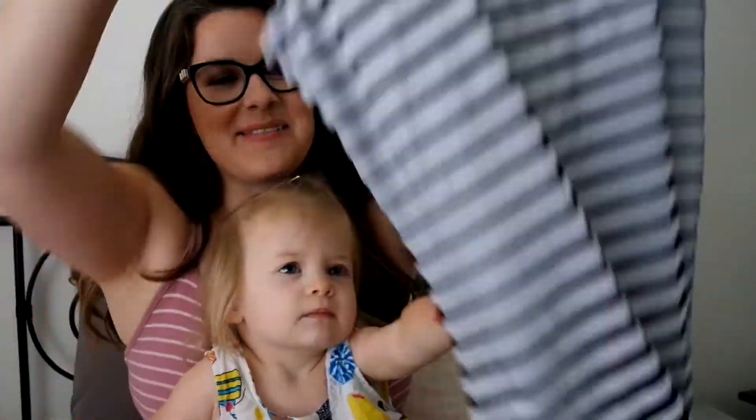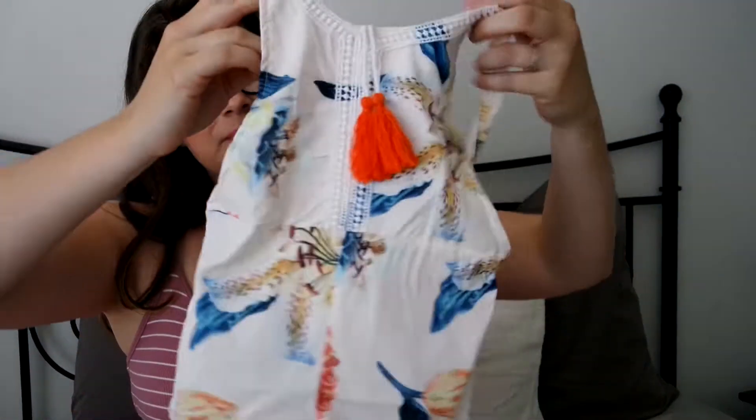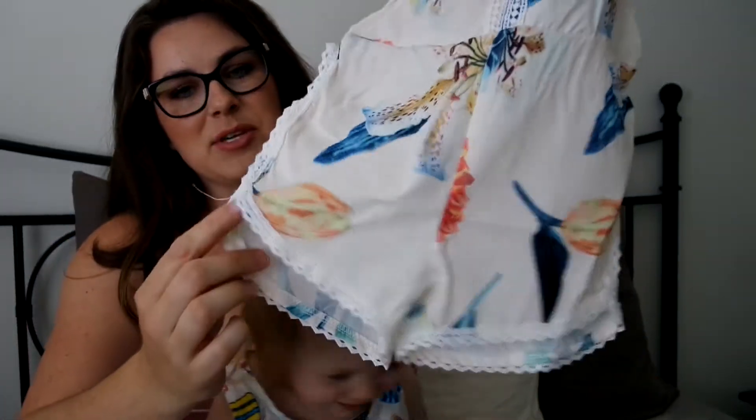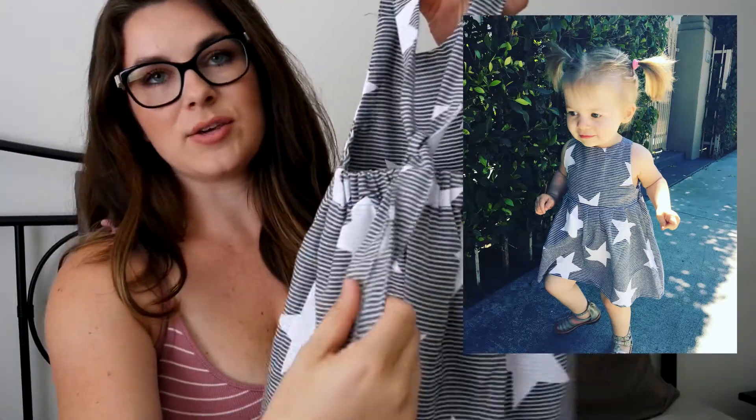Maybe we'll take a picture or video of us trying those on. This one is adorable — it's a little romper with orange tassels in the front and some cute detailing on the bottom. And then this little dress — I'm in love with it — stars and stripes, and on the back you can adjust the straps and tie it cute in the back.